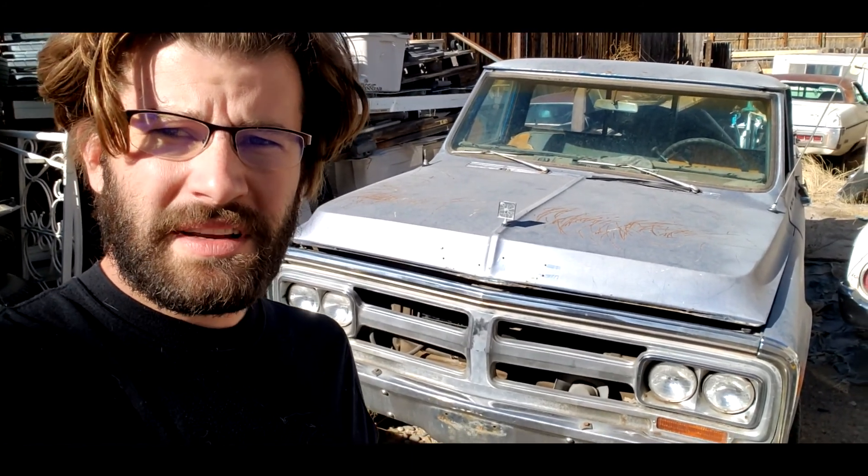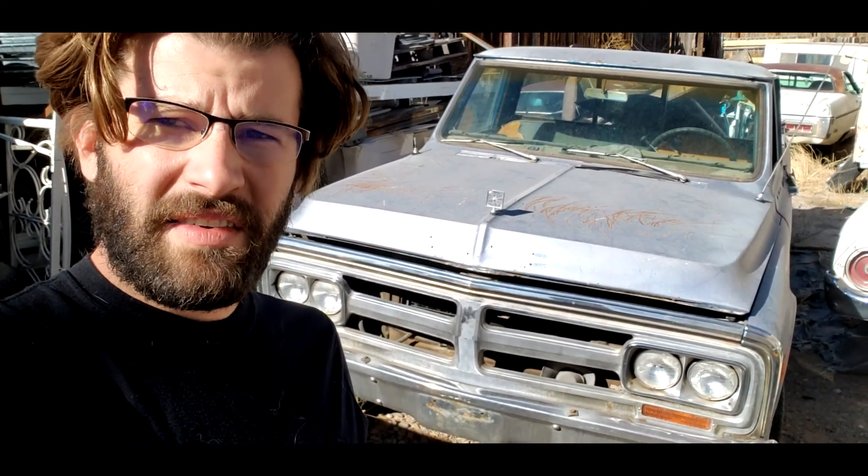Alright, well here we're at where the old GMC truck is. We gotta move a few cars out of the way to excavate it so I can try and get it up on the trailer.